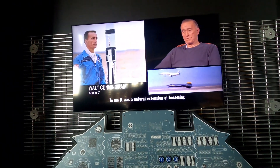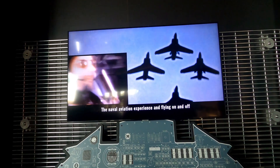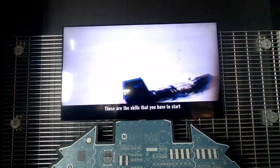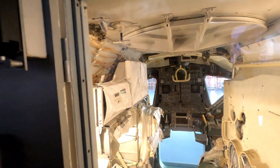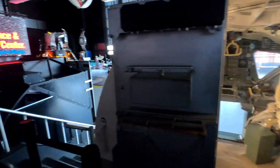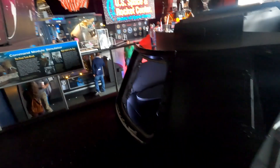To me, it was a natural extension of becoming a Marine Corps fighter pilot. The naval aviation experience, flying on and off aircraft carriers, going through test pilot school — these are the skills that you have to start with, but then when you're at NASA, you have to develop and extend those skills on out. Early astronauts spent 80% or more of their time in simulators. They were subject to intensive training.